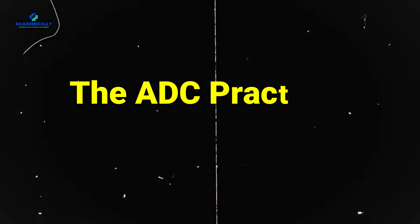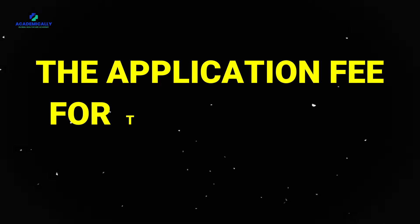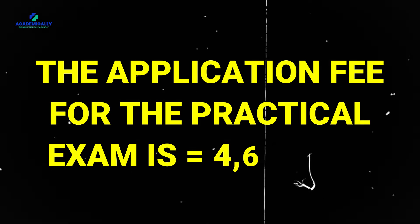Now let's talk about the practical side. The ADC practical exam assesses your clinical skills. The application fee for the practical exam is 4635 AUD. Verification of result, reviews, and appeal fees follow a similar structure to the written exam.